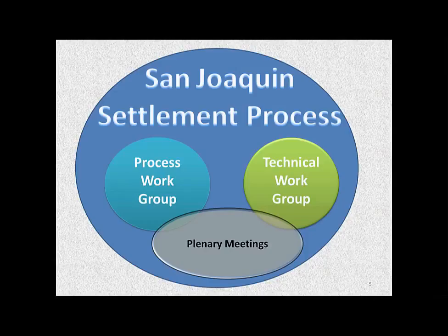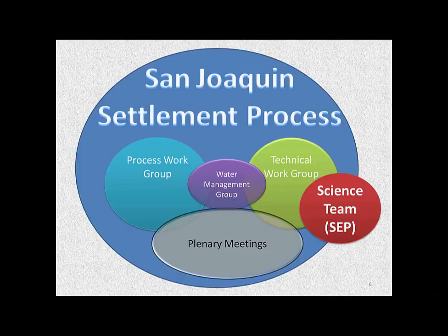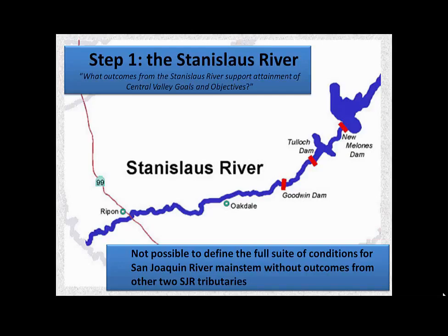Originally they had three different groups: a plenary meeting where all our bosses went; a process work group, which were a lot of lawyers and next-level management folks; and then a technical work group. The technical work group split off and decided to have a science evaluation team. This was an idea to be able to evaluate any sort of proposals and conservation measures that came out of the settlement, to make sure they actually fit what we are after — to actually inject science into this process. There was also a Water Management Group discussed, which never really got off the ground.